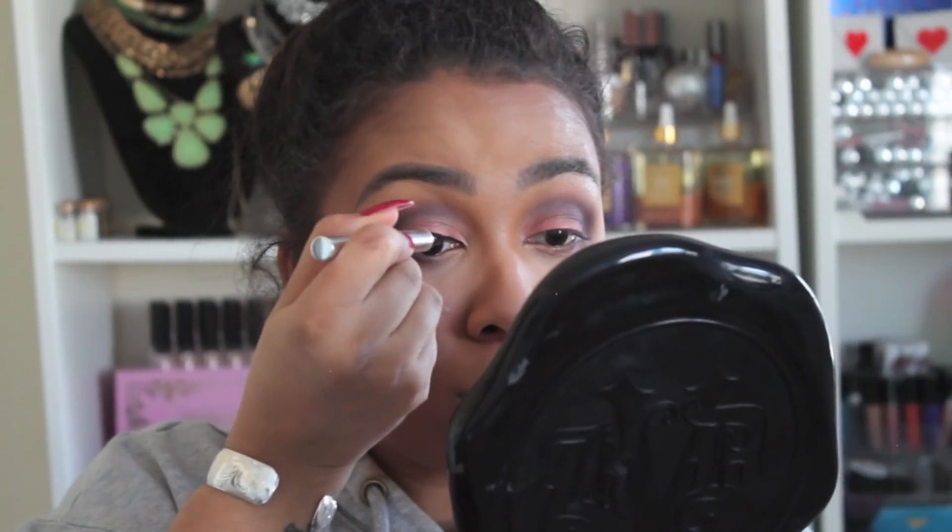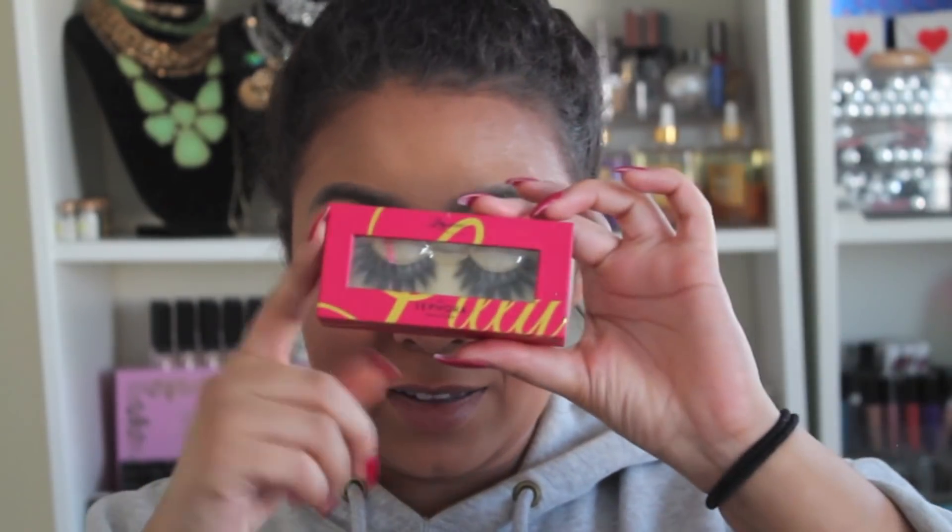I'm going to try to do some liquid liner. I'm going in with the NYX matte liquid liner — never mind, this is all dried up. I'm going to try to use this one instead: it's the Jessie's Girl liquid eyeliner, but it wasn't looking like it was coming out too well. For lashes, I'm going to use the Lily Lashes in the style Mykonos. I'll put these on and then be right back to do my lips and fix whatever else I can.